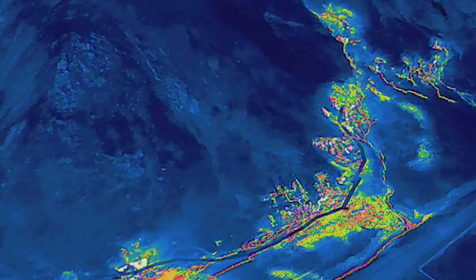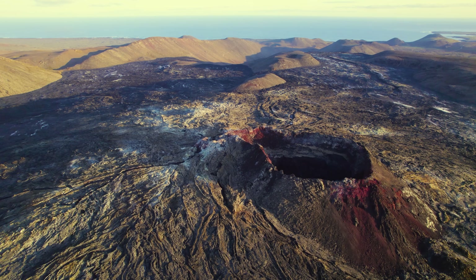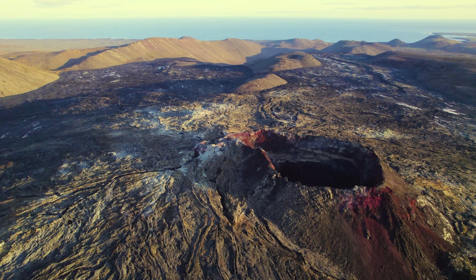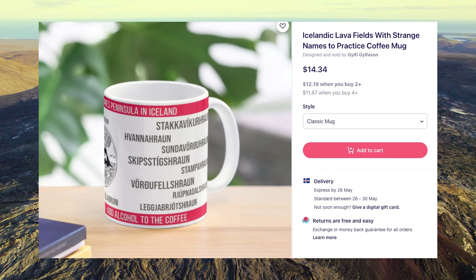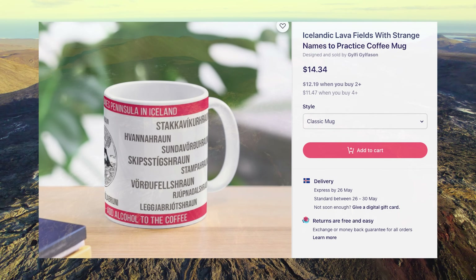So you will also see the Fagradalsjfjall volcano revisited. And if you are new to my channel, you can check out the subscription button. And as usual, I'm leaving links to my print-on-demand stores. And with that, I'm sending you best regards from the volcano island, Iceland.